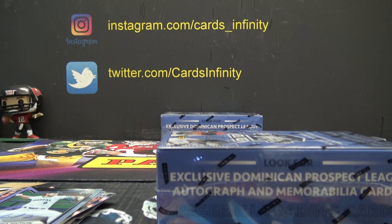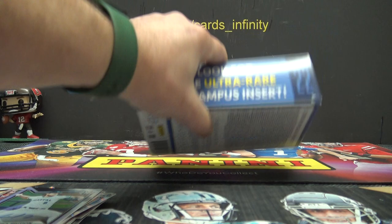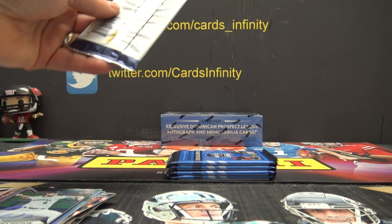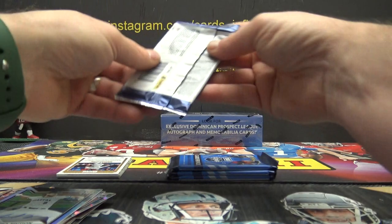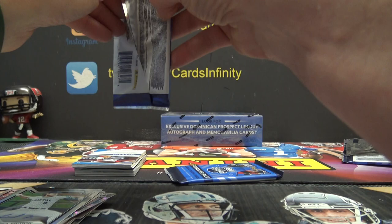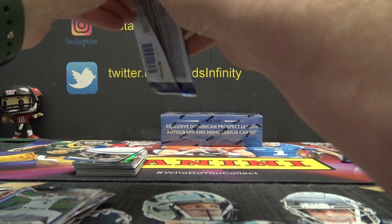Have we got any big ones yet? Out of all these prospects — any of those dudes' bangers? Anyone ever had the Bang Bang Shrimp at Bonefish? Doesn't that sound good? I want some Bang Bang Shrimp. You guys ever heard of a YouTuber called Mr. Beast — better known as Jimmy Donaldson?